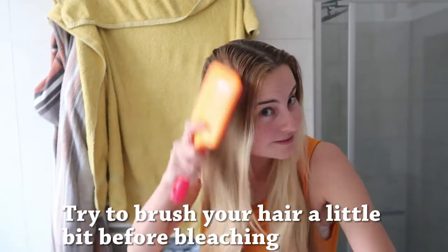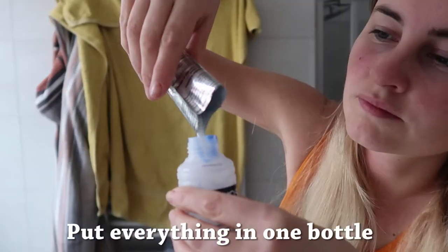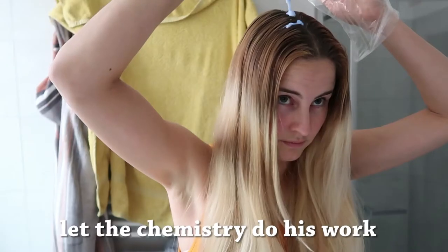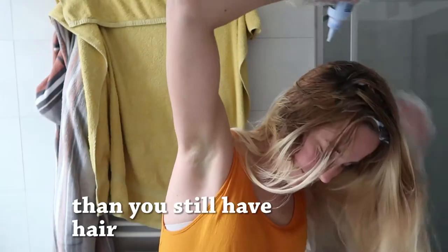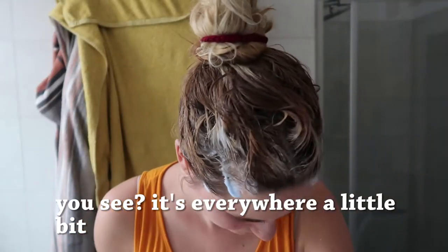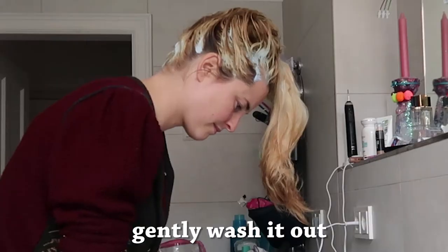Try to brush your hair a little bit before bleaching. This is the product. Put everything in one bottle. Let the chemistry do its work. Just put it randomly over your hair, but not all of your hair. In case your hair breaks or falls out, then you still have hair. You see, it's everywhere a little bit. Be careful with your skin — it burns holes in it.